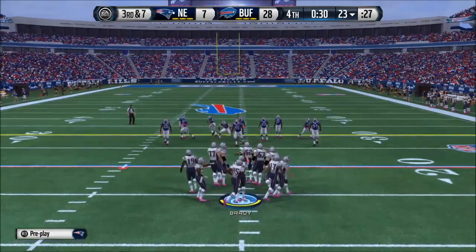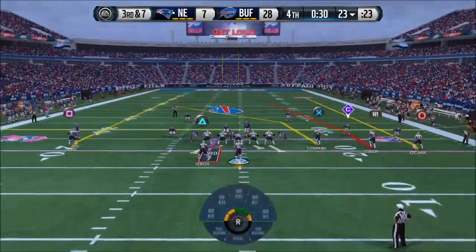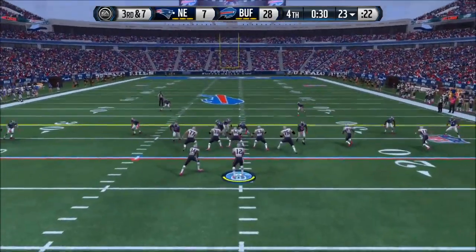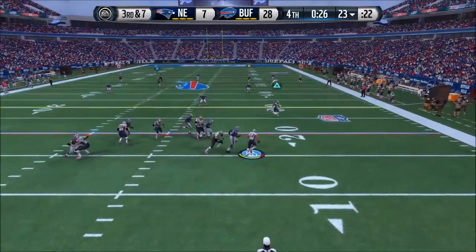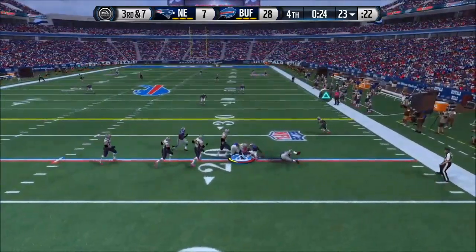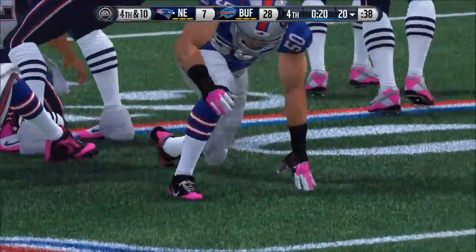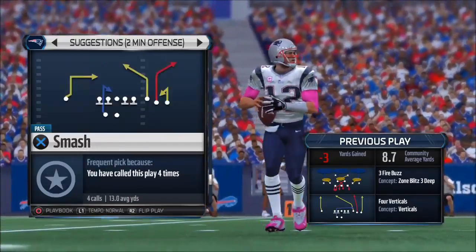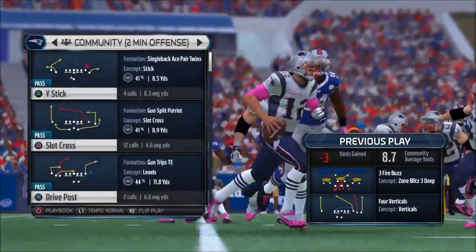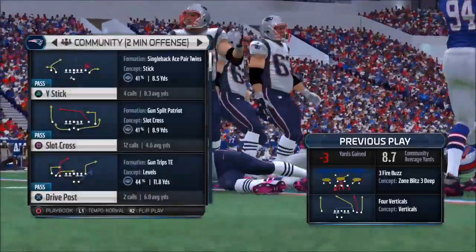Heading to the line for a third down play — they specialized in converting in these situations last week. Third down and seven. Brady going to try to scramble now — the defense gets the sack. That's how the quarterback gets sacked on third down. But the good thing is he did not try to force the football downfield and turn it over.